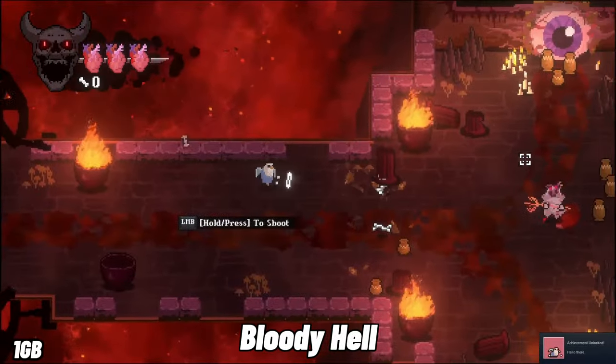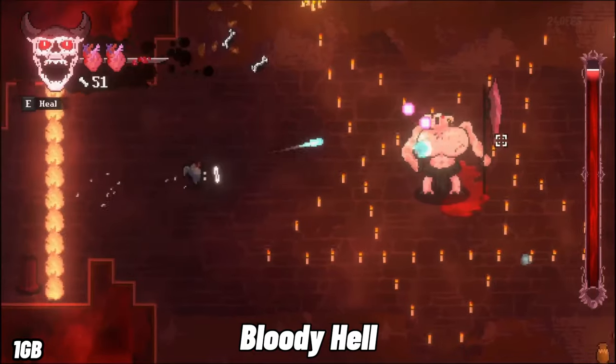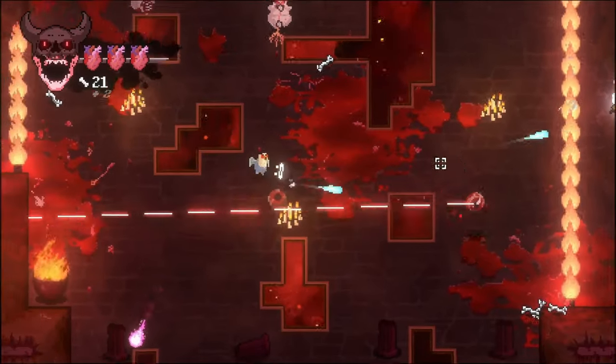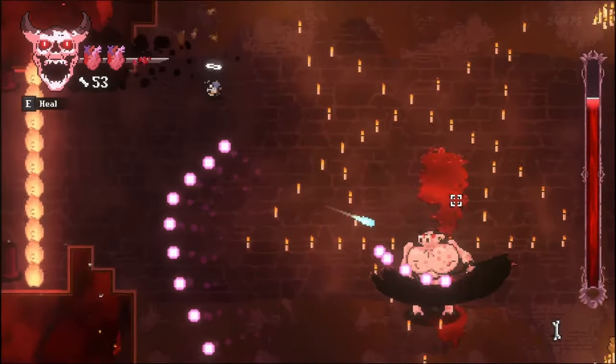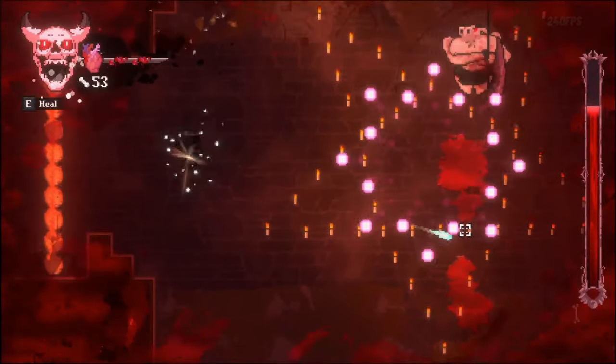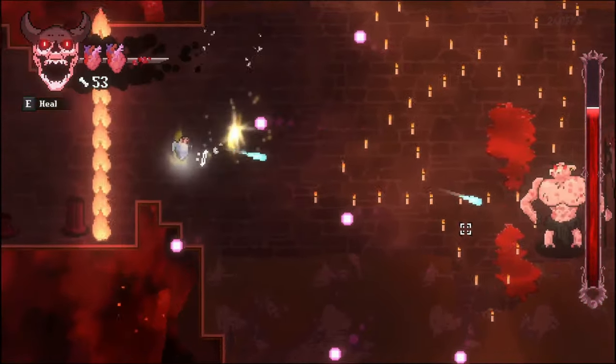In Bloody Hell, you play as a Burb fighting waves of demons in hell. Wield melee weapons, guns, and magic to survive. Use your Burb's agility to dodge attacks and unleash powerful aerial strikes. In Burb culture, this game is considered a good game.